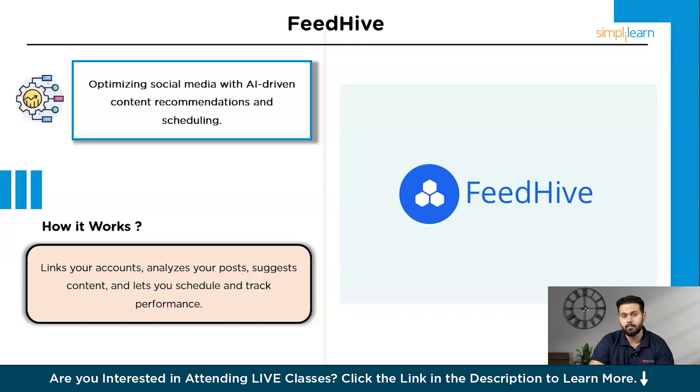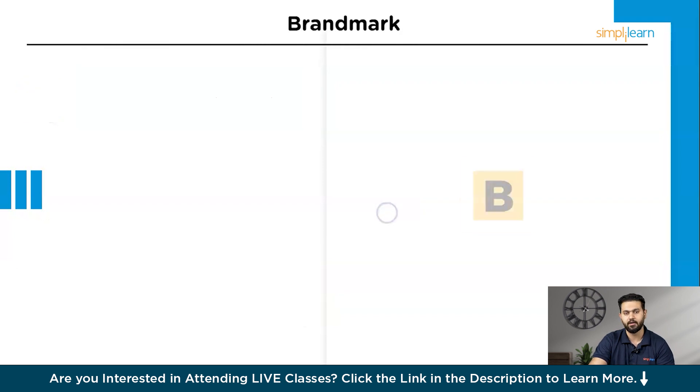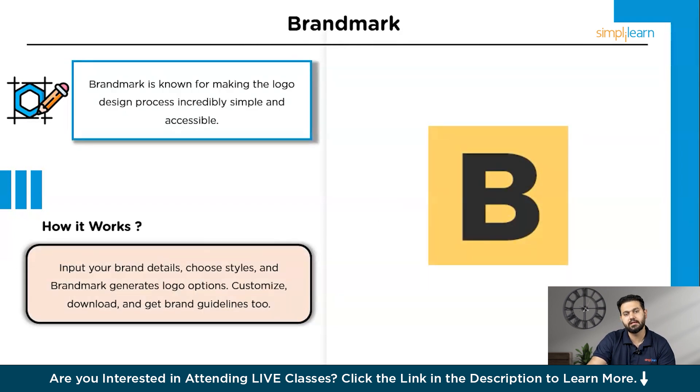Next, we move from social media management to creating stunning brand visuals effortlessly. The next tool is Brandmark. Brandmark is known for making the logo design process incredibly simple and accessible. It's an AI-powered logo design tool that takes the stress out of creating a brand identity. Whether you're a startup or an established business looking to rebrand, Brandmark offers professional-quality logos in minutes.